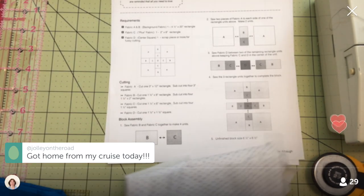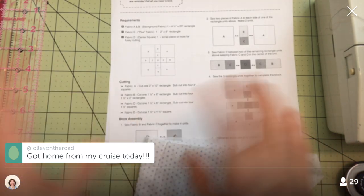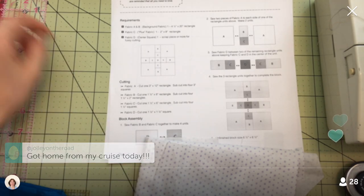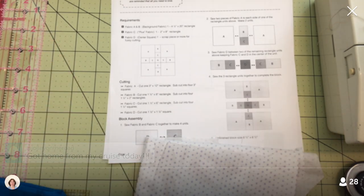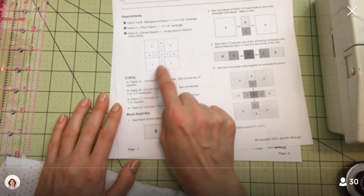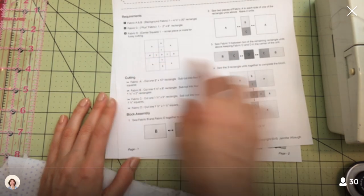It was a nice vacation — perfect weather. Oh, you just got over your cruise? That's awesome — we're both just getting back. It was nice and warm and lovely. Alright, let's get going on this block.